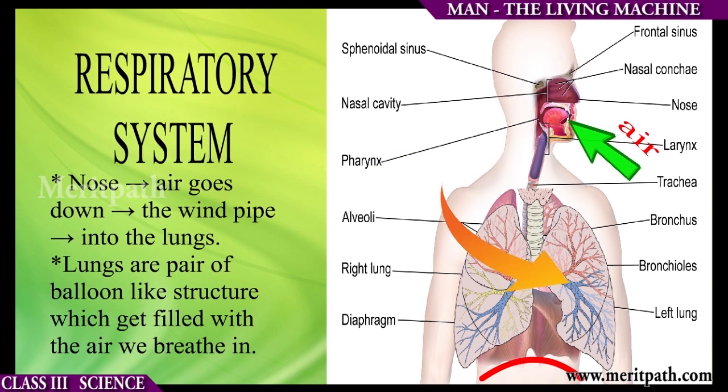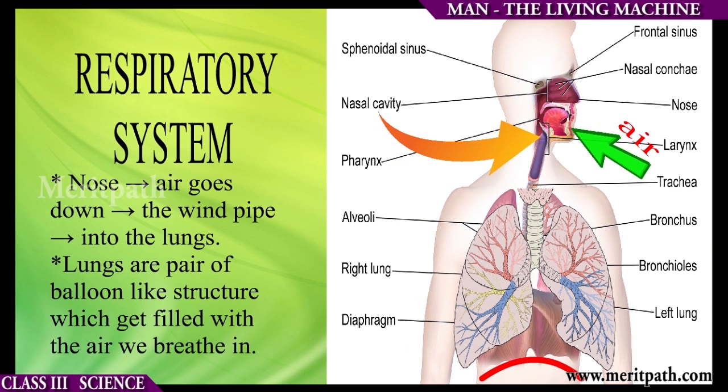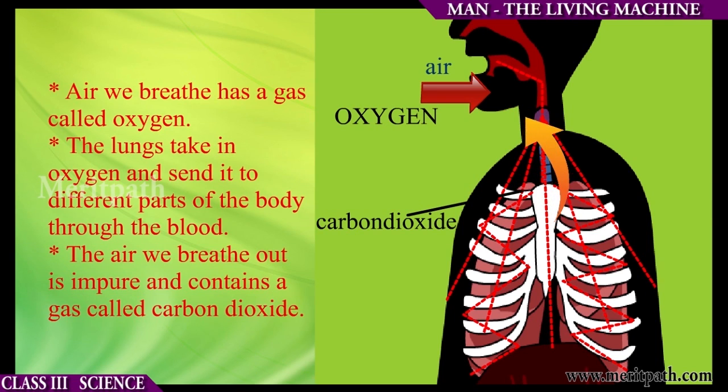Lungs are a pair of balloon-like structures which get filled up with air when we breathe in. The air we breathe has a gas called oxygen. The lungs take in oxygen and send it to different parts of the body through the blood. The air we breathe out is impure and contains a gas called carbon dioxide.